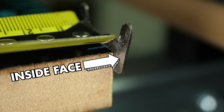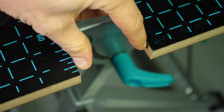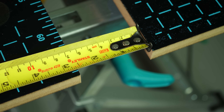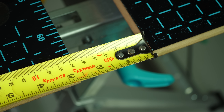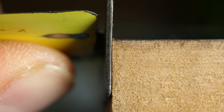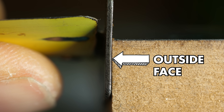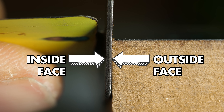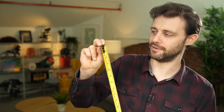When measuring outside dimensions, you're interested in the distance from the inside face of the tab, and the tape measure is calibrated for that. But when you measure the inside dimension, you push the tab against the inside surface, and the measurement starts from the outside face of the tab. The solution is to have a tab with just enough travel to compensate for the thickness of the tab itself.